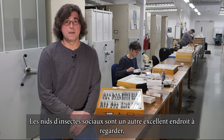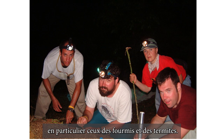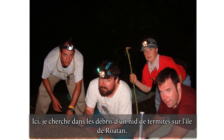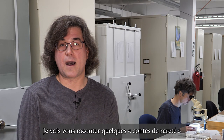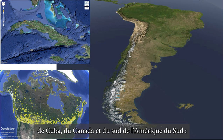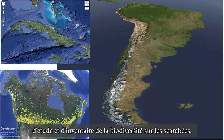Social insect nests are another great place to look, especially ants and termites. Here I am searching through debris from a termite nest in Roatan Island, Honduras, where we found a number of rare species of scarabs. I will be giving you a few tales of rareness from Cuba, Canada, and southern South America — three regions where I have had comprehensive biodiversity survey and inventory projects on scarab beetles.